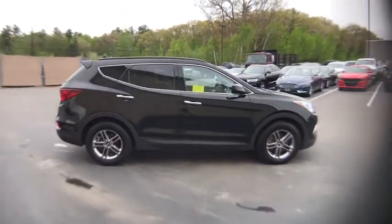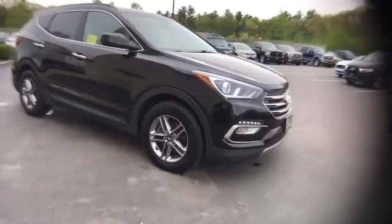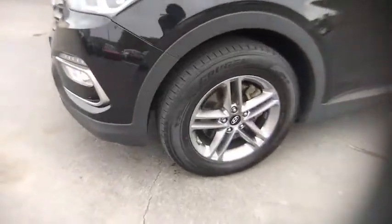Fog lights, security system, trip computer, power locks, brake assist, cargo cover, carpeted floor mats, cargo organizer, panic alarm. Come take a test drive today.